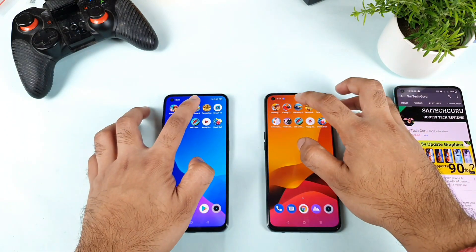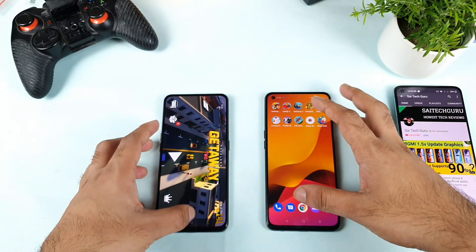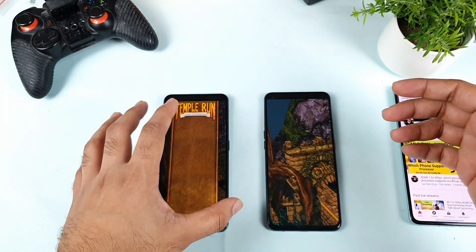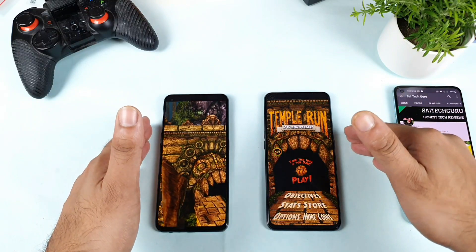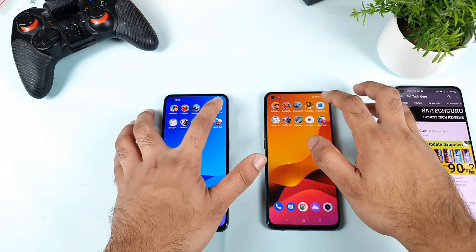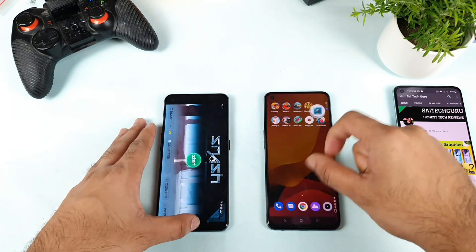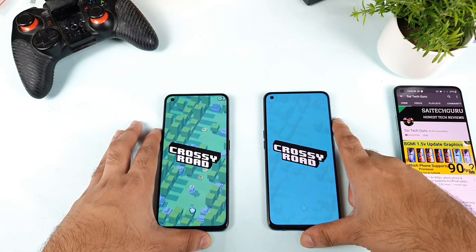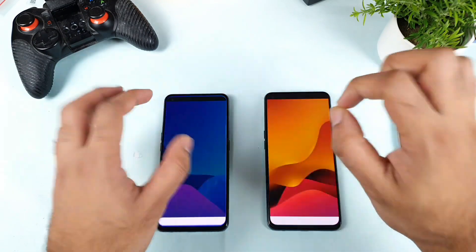Not bad — slightly close to each other. Let's see Getaway 2: Dimensity 1200 versus Snapdragon 888 processor. Temple Run — the Dimensity 1200 is the highest processor available in India, alongside the Snapdragon 888. Both phones not bad; the Realme X7 Max is just a little bit slow. Smash It is slightly faster on the Snapdragon 888 processor — not an issue. Crossy Roads: the Realme X7 Max is just a little bit faster — a very, very tiny second difference.